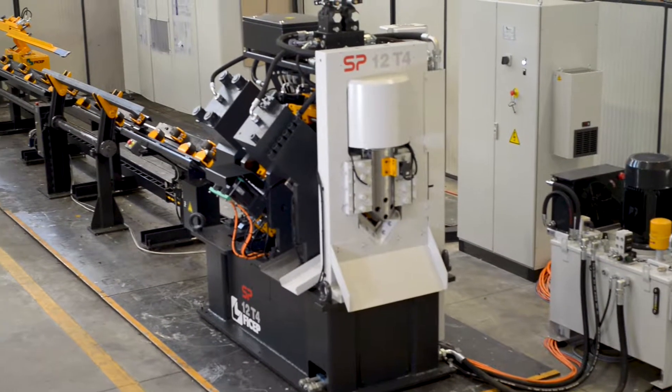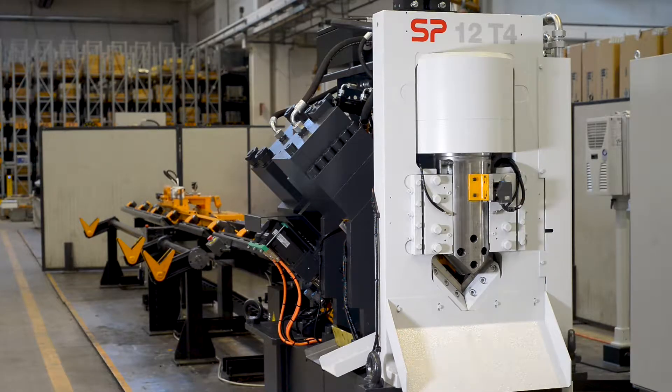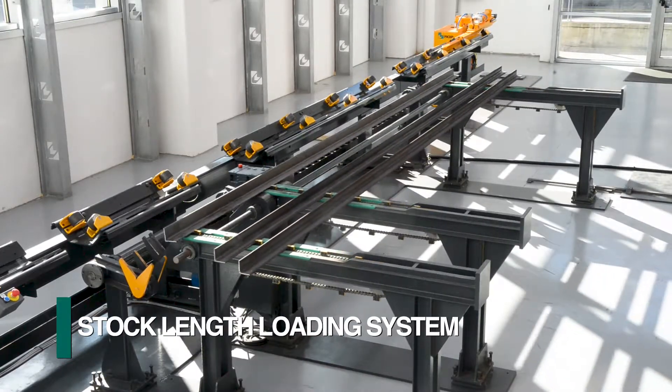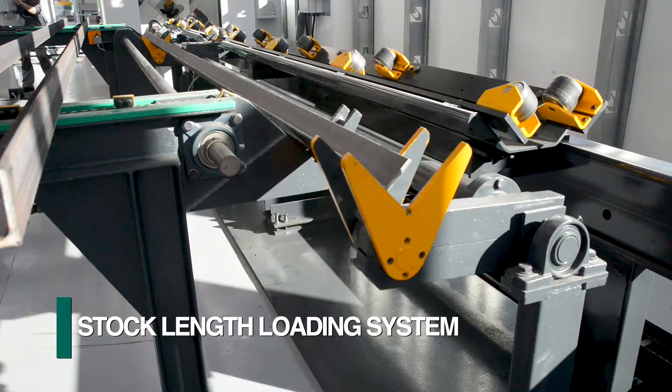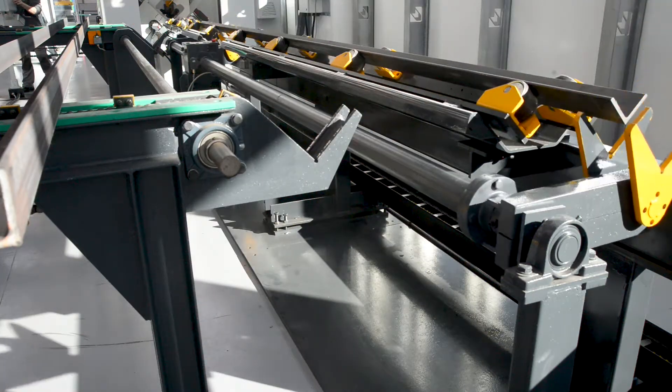The SP Series of Angle Lines offers the most economical configuration of carriage style material positioning systems from FECHEP. These angle lines can also be equipped with an in-feed stock loading table integrated with a rotary system to load the next stock length to minimize material handling time.